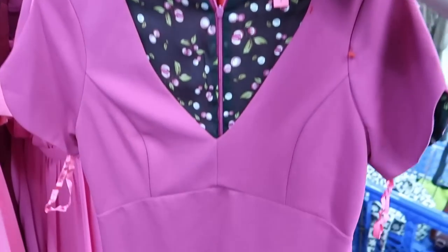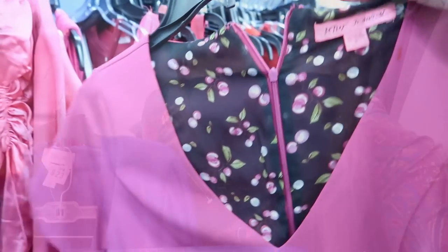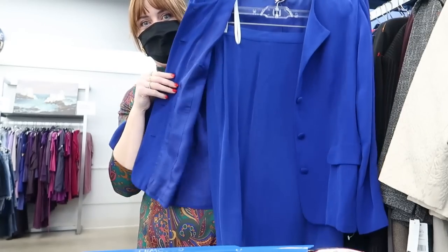This is a cute little Betsy Johnson. Look at this silk skirt suit from Talbots — it's so gorgeous, love this color. It's only $15. Wow.